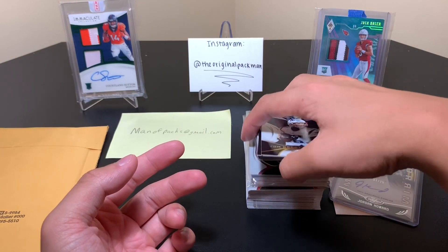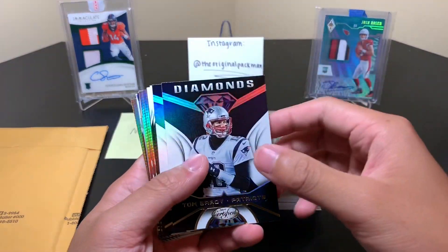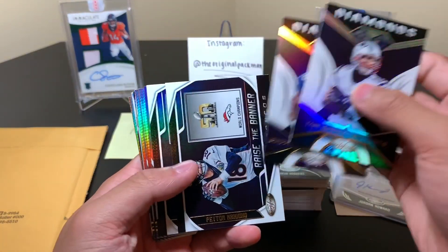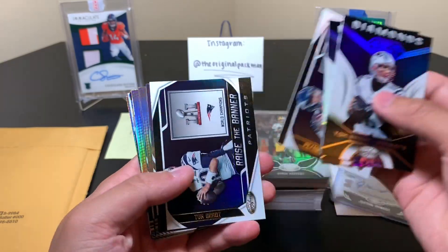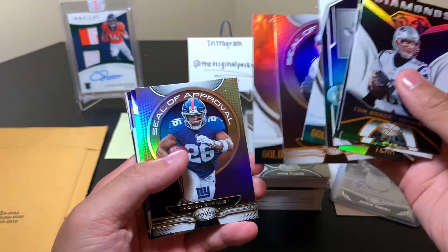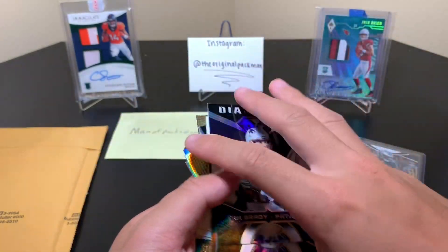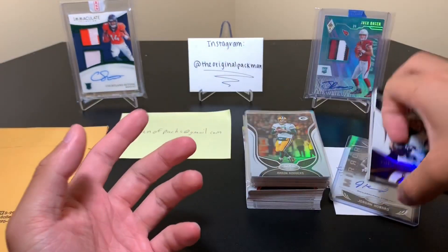Here are some inserts. We have some Brady, some Saquon, some Peyton Manning, some Brady, Big Ben, more Brady — a lot of Bradys — Baker, and Ertz. You know all these guys. So we got our fair share of inserts from all the stuff in total.